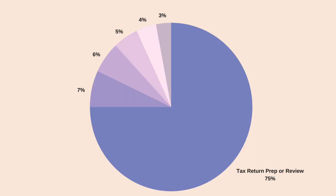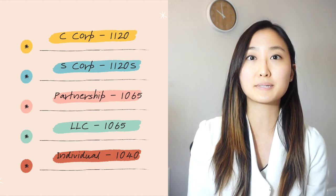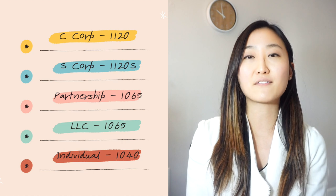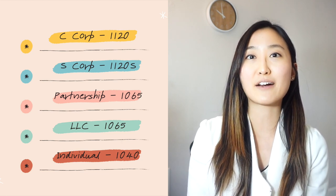I wanted to show you what my day typically looks like through a pie chart. 75% of my work is actually through the preparation and review of tax returns. To give you a breakdown, I focus heavily on C corps which file 1120, S corps that file 1120S, partnerships and LLCs that file a 1065, and a little bit of individual returns that file a 1040.